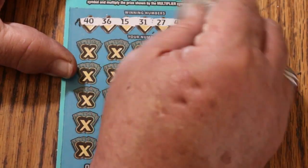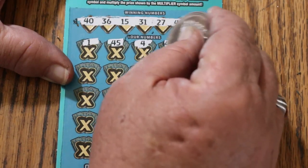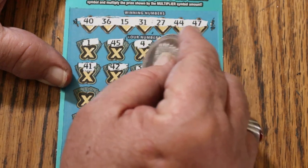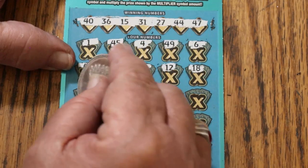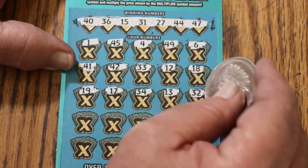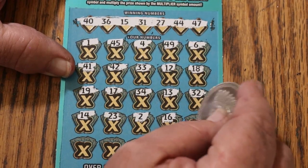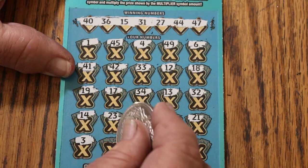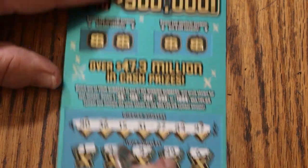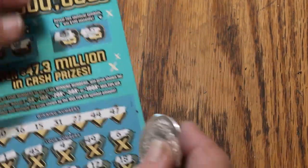Ticket 25: winning numbers are 40, 36, 15, 31, 27, 44 club, and 47. Scratching the play area: 1, 45, 4, 49 — a multiplier would be helpful — 6, 41, 42, 33, 12, 18, 19, 17, 34, 13, 15 randoms, 32, 14, 23, 2, 16, 21, 3, 8, 48, 24, 28 in the corner. Nothing on the bottom. For the bonus — 50 prize needs a ring and a crown; 100 prize needs a chest and a money bag. Nothing on the first one.